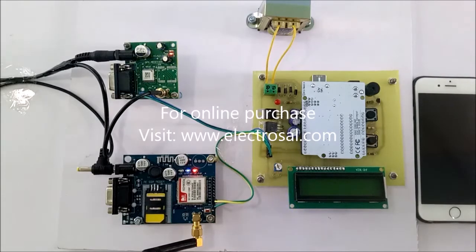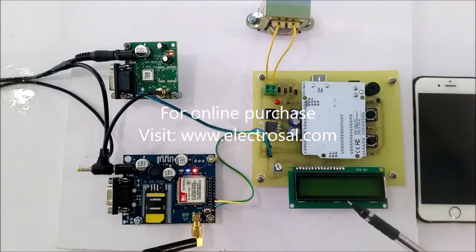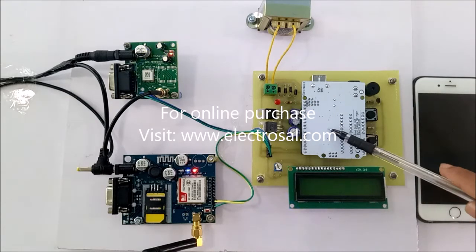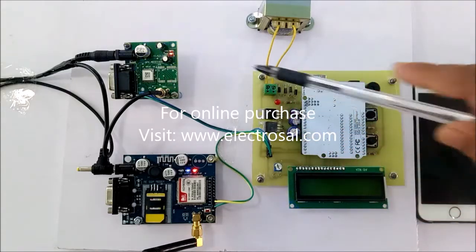Hello everyone, this is model number 358, women's security system. You will see the hardware: step down transformer, voltage regulator circuit, LCD display, Arduino Uno R3, GSM, and GPS to track the location.